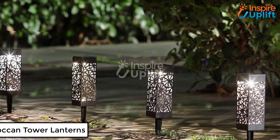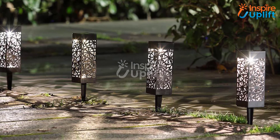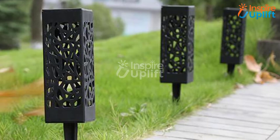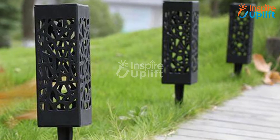At number 2 we have Moroccan Tower Lanterns. Looking like towers, these small lanterns are perfect for decorating your garden's pathways and enlightening your walks in the night. The quirky and royal design aids in making your yard look luxurious by grasping the full attention.